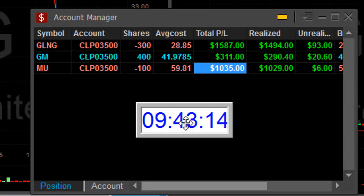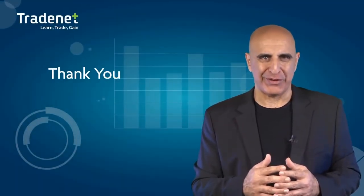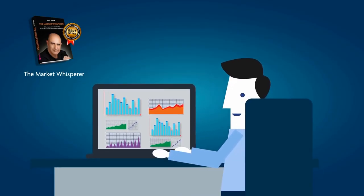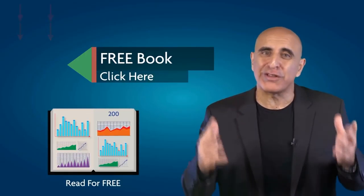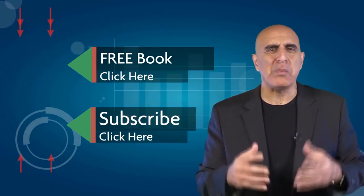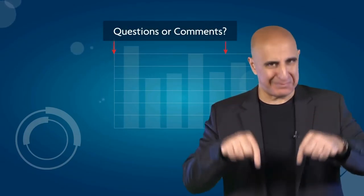Just 13 minutes into the trading day and I'm up $2,900. Thank you for watching. The material was taken from The Market Whisperer, my Amazon bestselling book — an essential guide to stock trading ideal for those with no background or experience. Click here to read the 200-page part 1 absolutely free. If you like this video, please subscribe to our YouTube channel where you can view many more stock trading videos. Questions or comments, please submit them below.